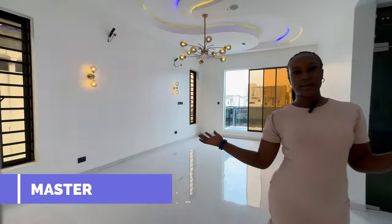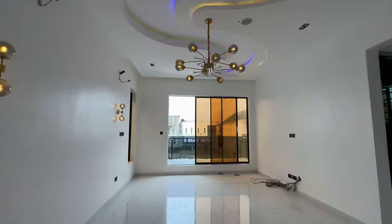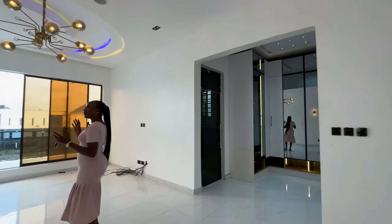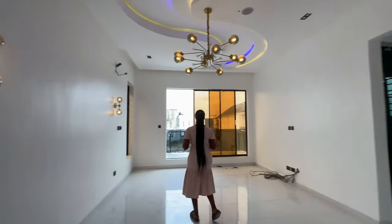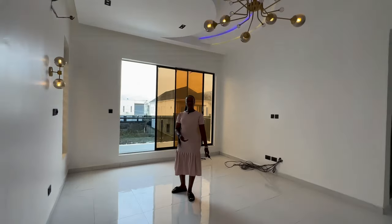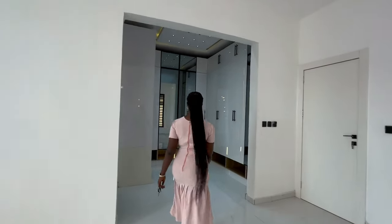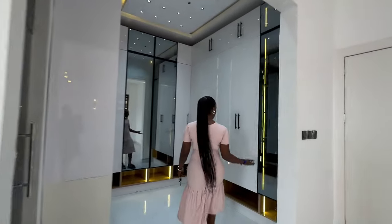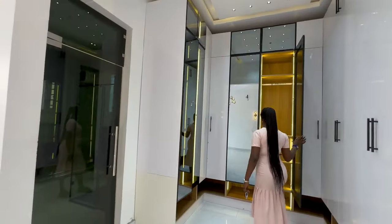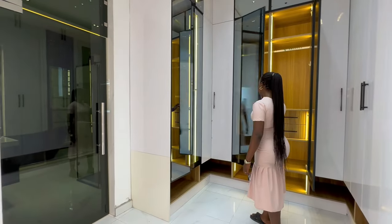Here we have the master bedroom — it's quite spacious. We have beautiful lighting both on the wall and on the ceiling. There's a balcony, and over here we have closets with transparent glass doors with infused LED lights in the wardrobe.